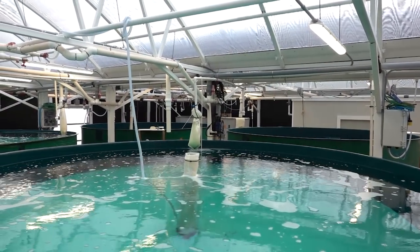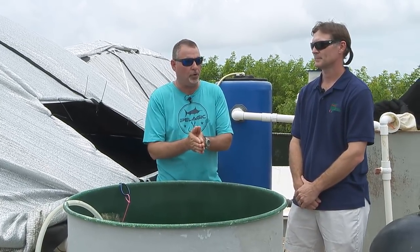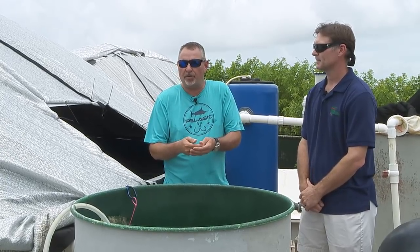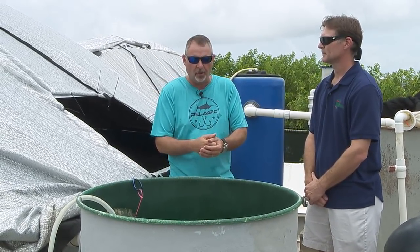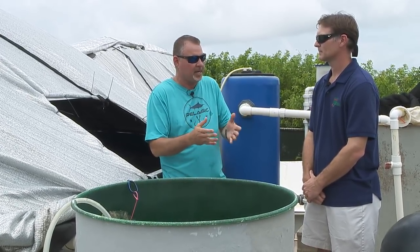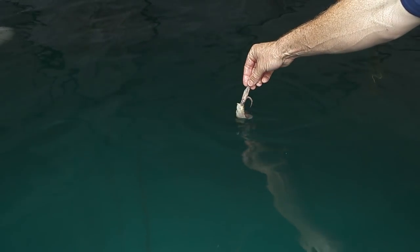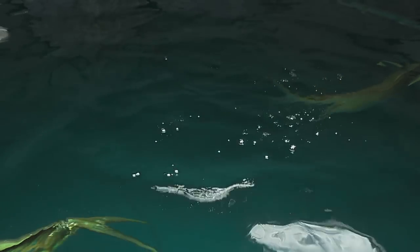Ron, populations all over the world are exploding — there's no doubt about that. The demand for fresh seafood is at an absolute all-time high. If we don't do something, we're going to continue to decimate ocean populations and game fish populations all over the world, and there's certainly no end in sight. Here at the school, you guys have some amazing research going on, and it's possible that dolphin could be the answer well into the future for feeding the populations.